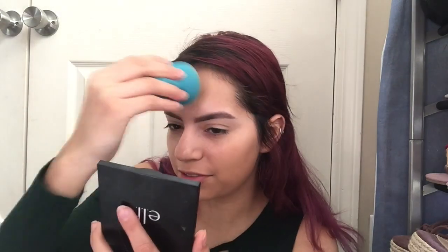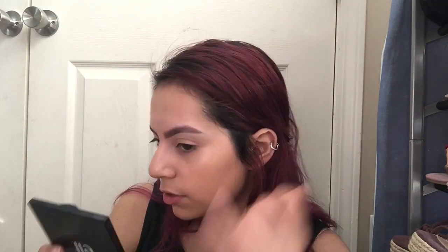It says light to medium coverage, so obviously it's not going to cover all your freckles. If you have moles or spots, it'll probably just help them out a bit. If you're not into full coverage, this would be a really good foundation for you. My freckles are light and this foundation feels like a moisturizer — like a tinted moisturizer or a BB cream.